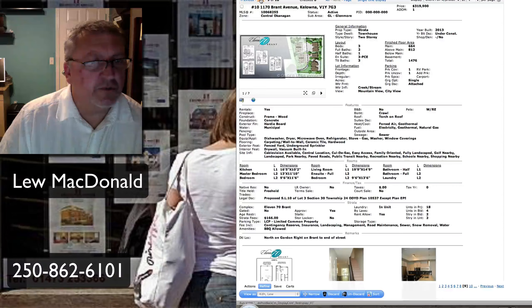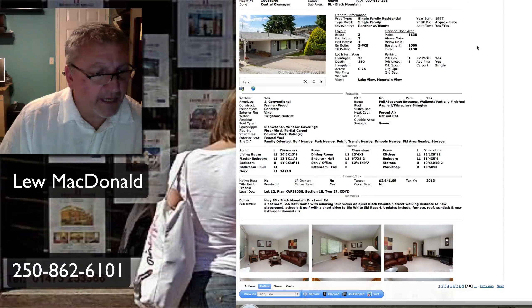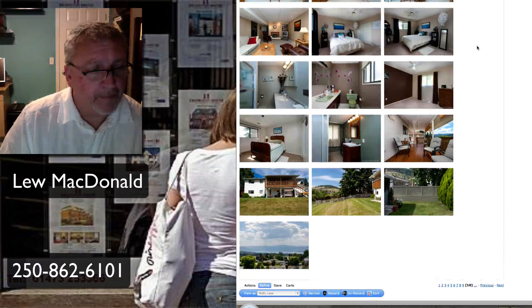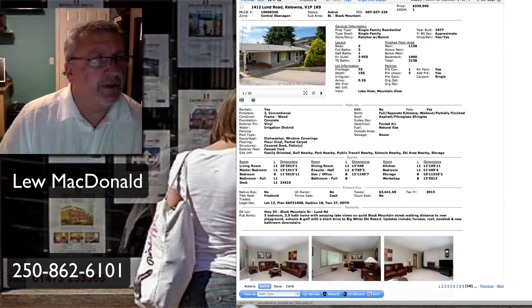Next one up — that's on Brant. We've seen quite a few of those coming on the market if you've been following along. Brant Road, Lund. Priced at $339,900, built in '77. This is up in Black Mountain, 2,138 square feet. Three-bedroom, two-and-a-half bath, with amazing lake views on a quiet Black Mountain street. Walking distance to new playground and school, and a short distance up to Big White Resort. A rancher with a walkout.